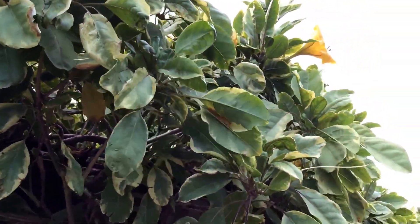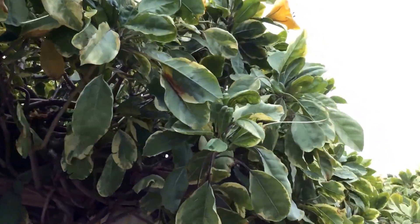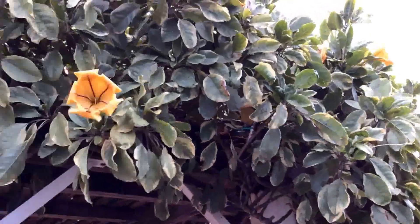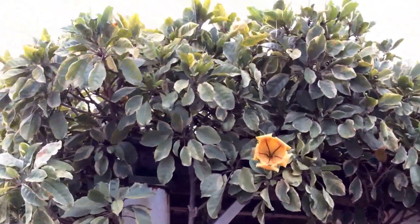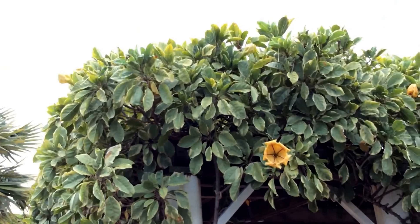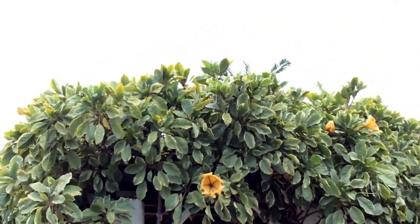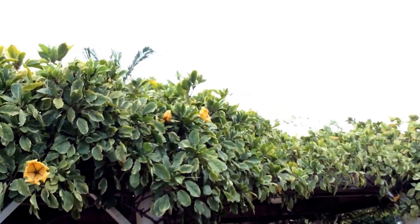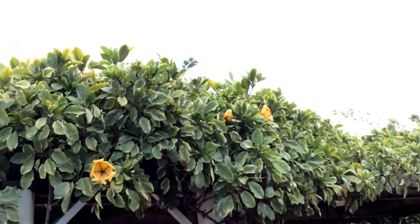Such a beautiful vine. I'll take this backwards to show the extent of it. It needs a large trellis to show the beautiful flowers and the foliage, but it's spread all over. I will try to give a close-up on this flower.